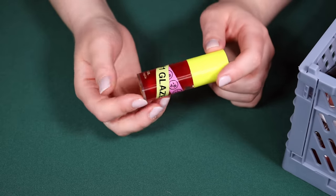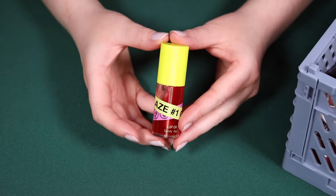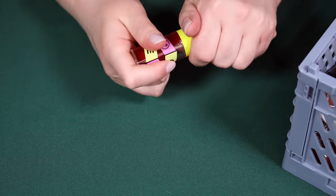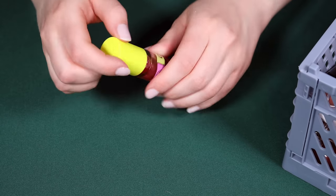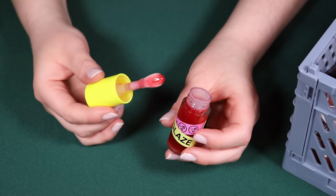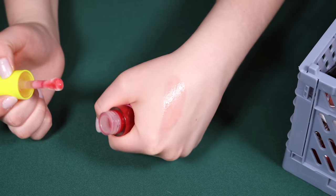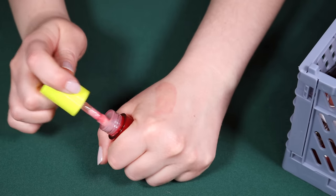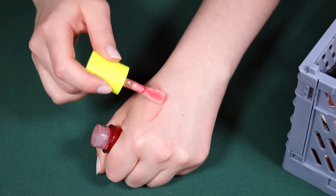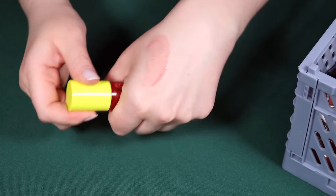Let's start with the InBeauty Glaze, one of their lip oils. I consider this a formula that's something in between a lip oil and a lip gloss. It has a really big, juicy applicator. The texture sits between a lip oil and a lip gloss — it has the shine of a lip gloss and the way it fills in the lines of the lips, but it's just not quite as sticky as some lip glosses can be.